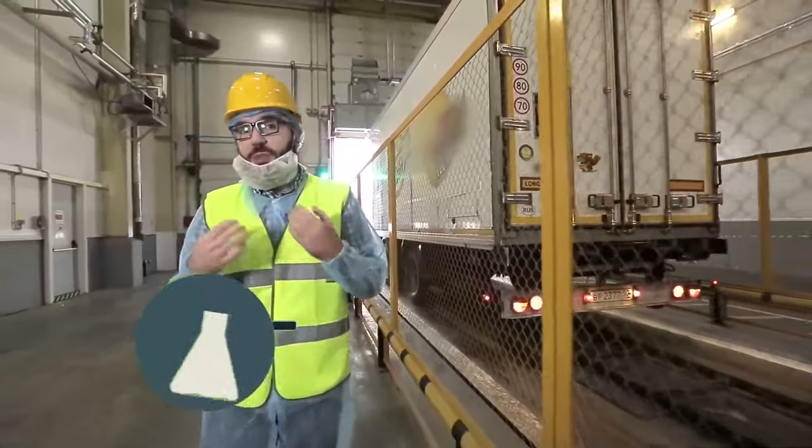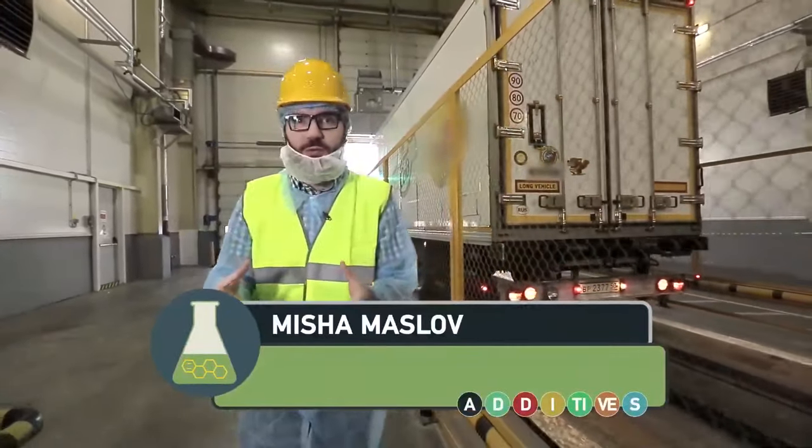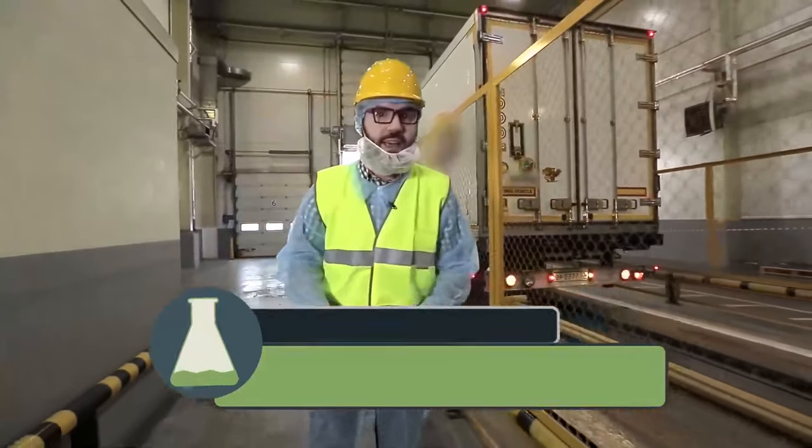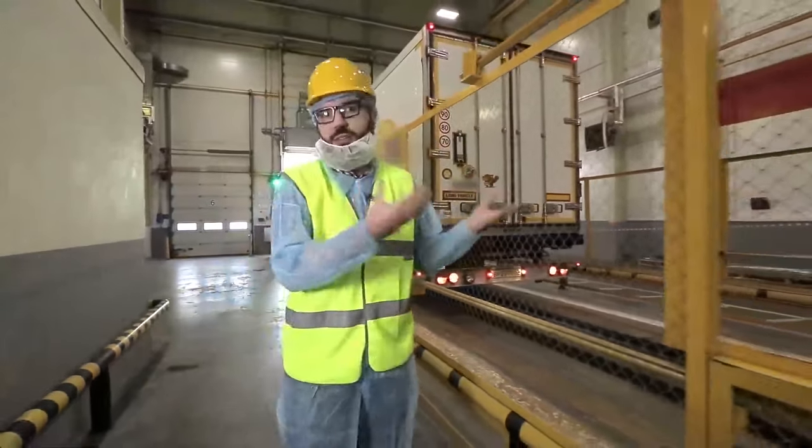I congratulate you and of course myself too. We are at a chips factory — moreover at the largest facility for producing this snack in Russia. And now we're looking at how the basic ingredient, the potato, is unloaded. I mean loads of potatoes.